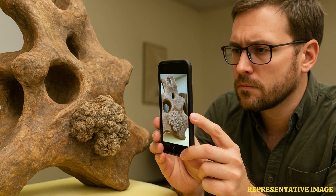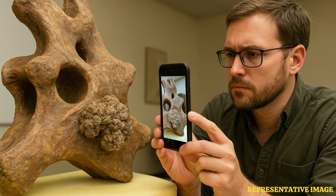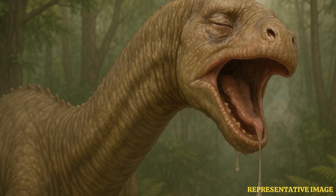Woodruff, who was stumped by the finding, put a call out on social media for anyone who might know what it was. In immediate response, a number of scientists joined the investigation. They said the bony growths looked similar to protrusions which can be caused by respiratory infections in birds of today's era.